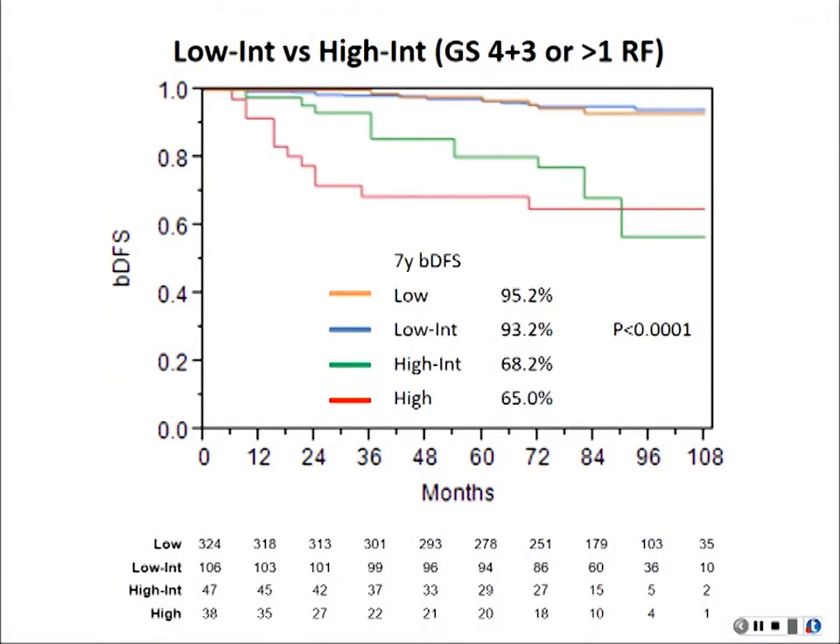Looking at subgroups by Gleason score: Gleason 4+3 and 3+4 have the same total number, but 4+3 places a patient in the intermediate-high risk category — those patients don't do really well with SBRT. For patients with Gleason 3+4 or low risk, they do really well — over 90%. For patients with a high Gleason score or more than one risk factor, they do poorly — as bad as high-risk prostate cancer patients.